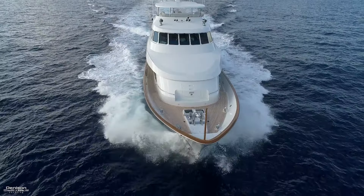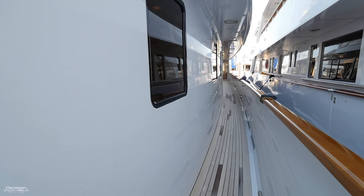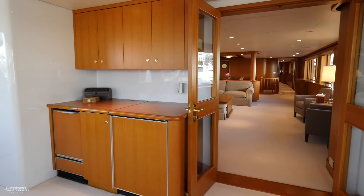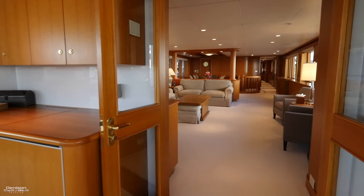Heading up to the bow you can see there's plenty of room while making your way around. Up at the bow you'll find a huge storage compartment and your windlass with two heavy-duty anchors. We're heading aft along the port side deck back into the sunroom, past that wet bar, through a set of French doors into the main salon.